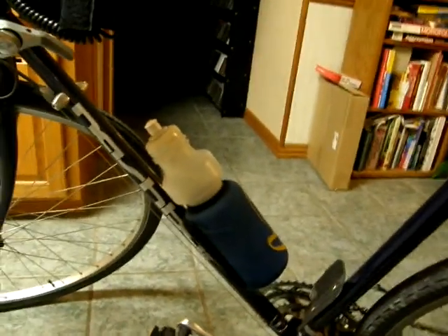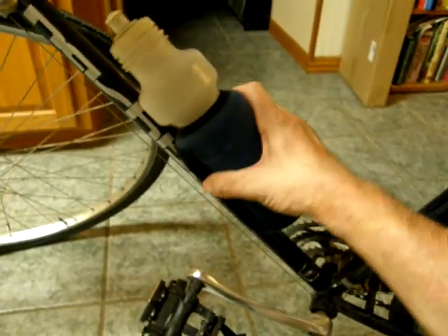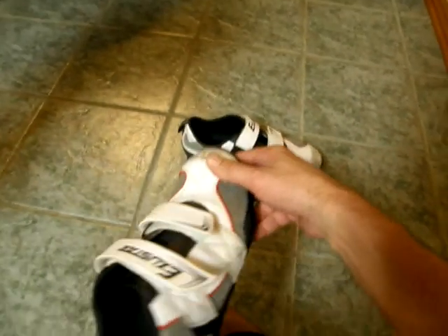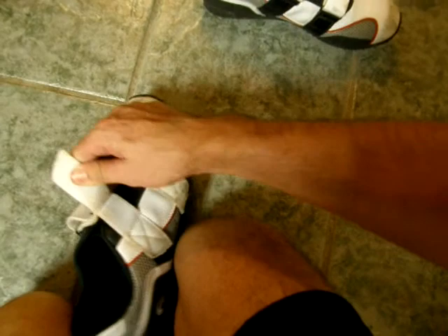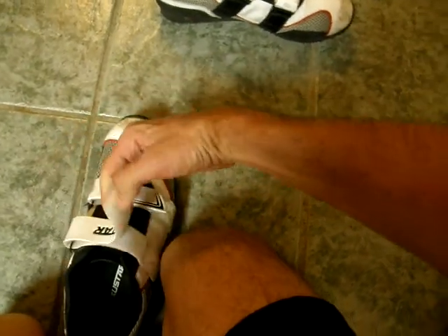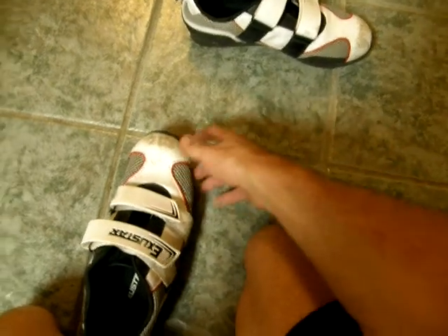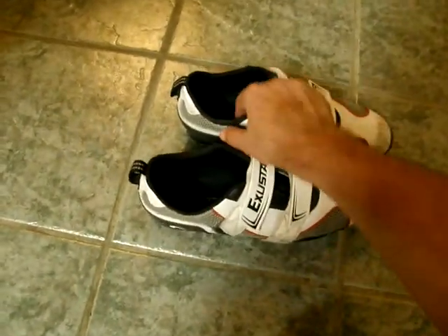I've got a water bottle here. Most people use a water bottle cage, but I've got this Velcro thing and I kind of like that. Here are my bicycling shoes. The nice thing about these in particular is the Velcro straps — no shoelaces flopping around and getting caught up in the chain. I've had that happen too many times and it's dangerous as all hell.